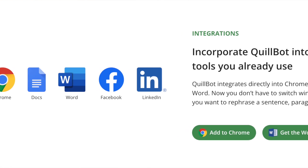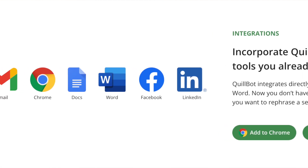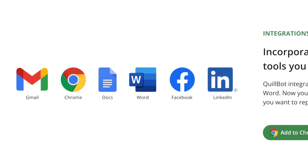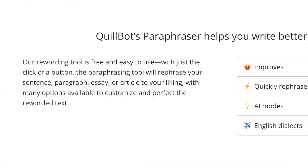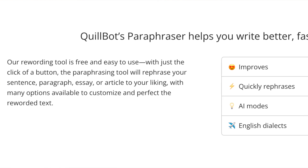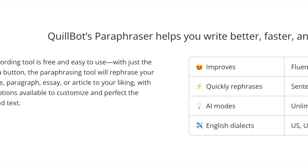I also like the paraphrasing tool, which is one of QuillBot's standout features. This tool can rephrase your sentences while maintaining the original meaning. It's an excellent resource for those looking to avoid plagiarism or simply wanting to improve sentence structure and readability. The paraphrasing tool uses advanced AI algorithms to understand the context of your sentences and suggests rephrasing that is grammatically correct and contextually accurate.